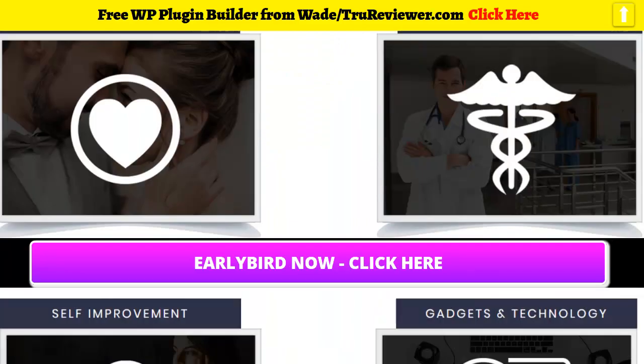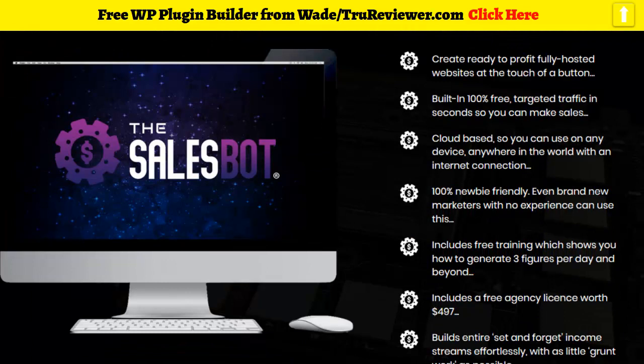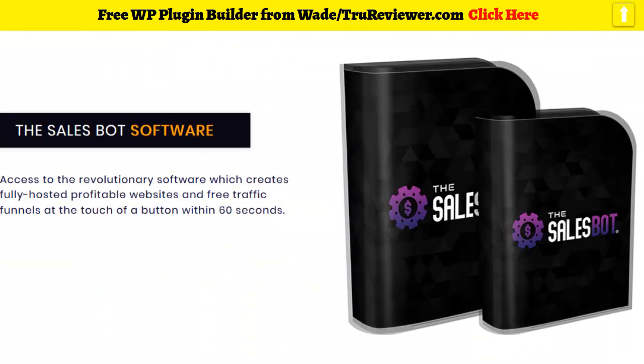You can make websites in any niche. One of the things about the early bird special is that they're giving you a free agency license worth $497, which means you can make websites for any clients or customers and resell them. They're all hosted for free forever, so you get free hosting for all the websites. There's also training and even a private call included.